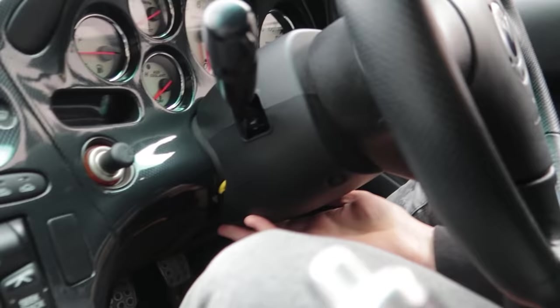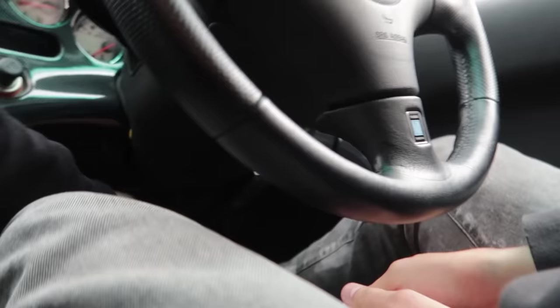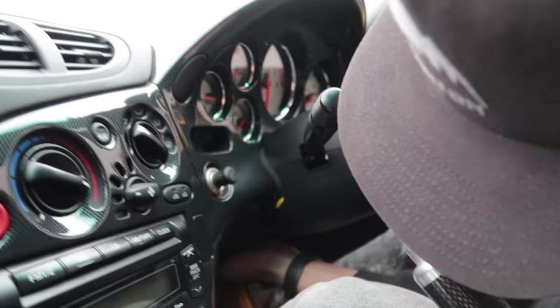This is small. I don't think the wheel adjusts — it doesn't. I'm sorry. There's no adjuster for this steering wheel. What was Mazda thinking?